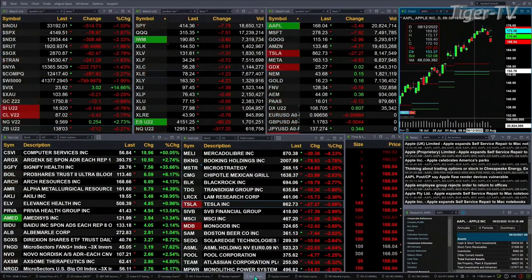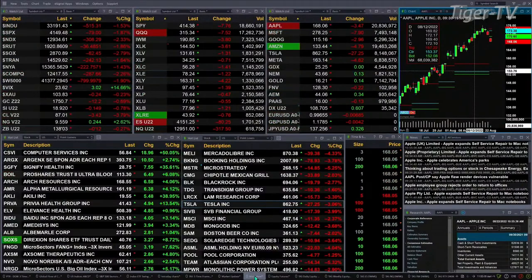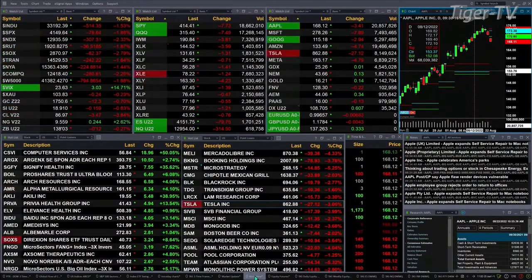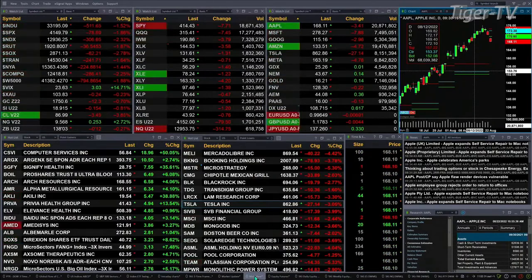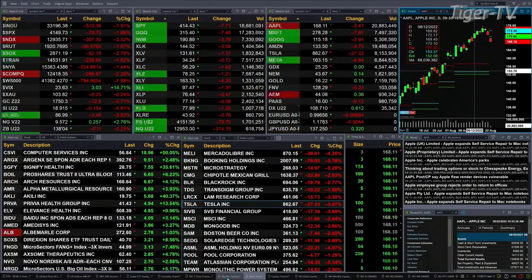You've got gold trading down 12 bucks at $17.50. Silver's off 14 cents, $18.92 is the print there. Light crude is back $3.47, trading out at $86.97. Natural gas is up a quarter — that's a big move — trading out at $9.56. And the 30-year treasury is down 12 ticks, $138.03 is the print.